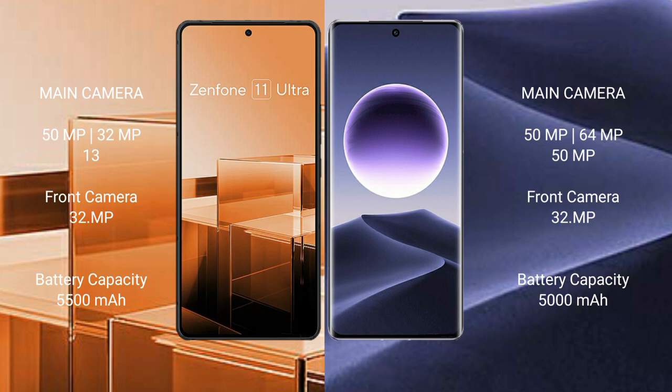The Asus Zenfone 11 Ultra has a 5500mAh battery with 65W fast charging support. The Oppo Find X7 has a 5000mAh battery with 100W fast charging support.